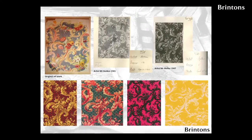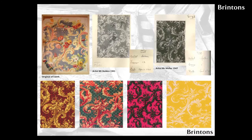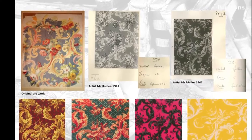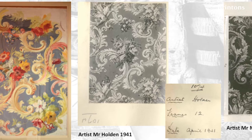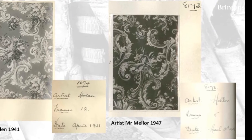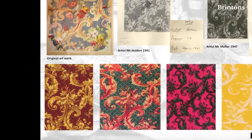This first slide really beautifully demonstrates how a good design would always be a good design. The inspiration that the original designer, Mr Holden in 1941, probably looked at something a hundred years earlier, because this is very typical of around the 1840s. Then Mr Mellor in 1947 did his interpretation of it, and today, even 60 to 70 years on, that design is still being used regularly.